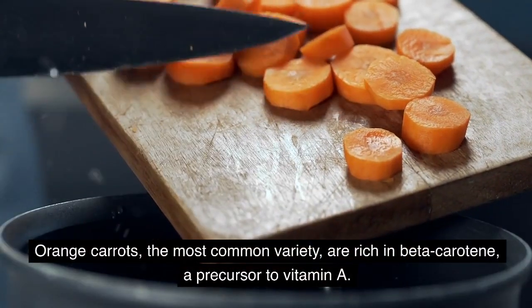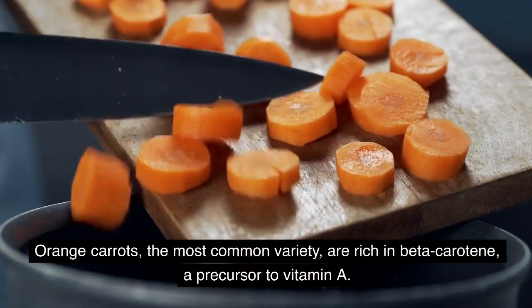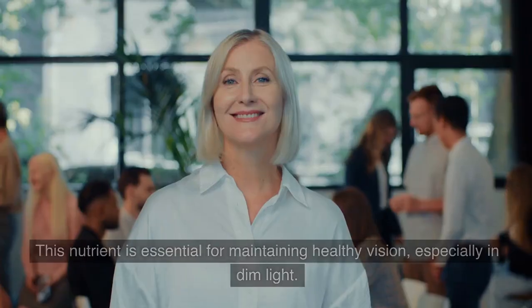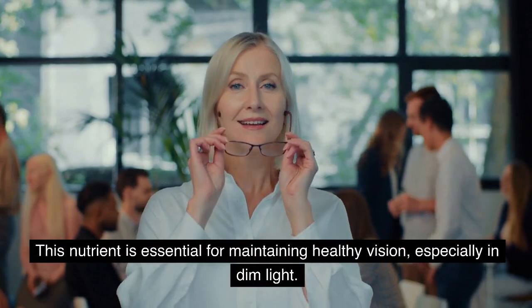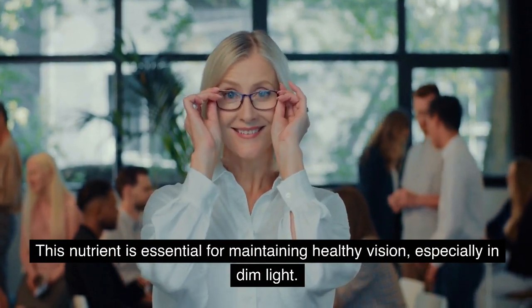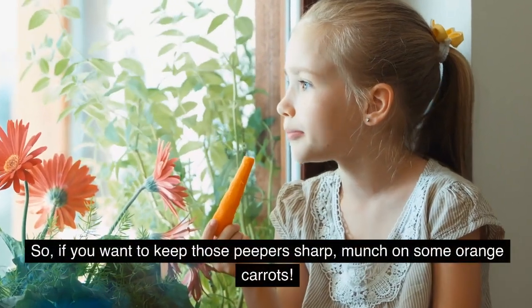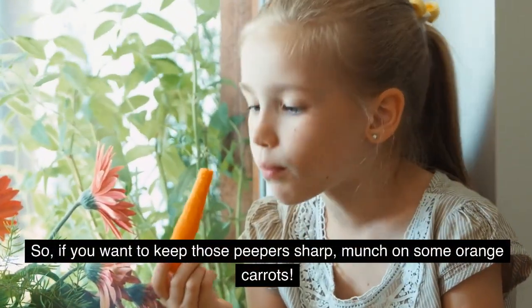Orange carrots, the most common variety, are rich in beta-carotene, a precursor to vitamin A. This nutrient is essential for maintaining healthy vision, especially in dim light. So, if you want to keep those peepers sharp, munch on some orange carrots.